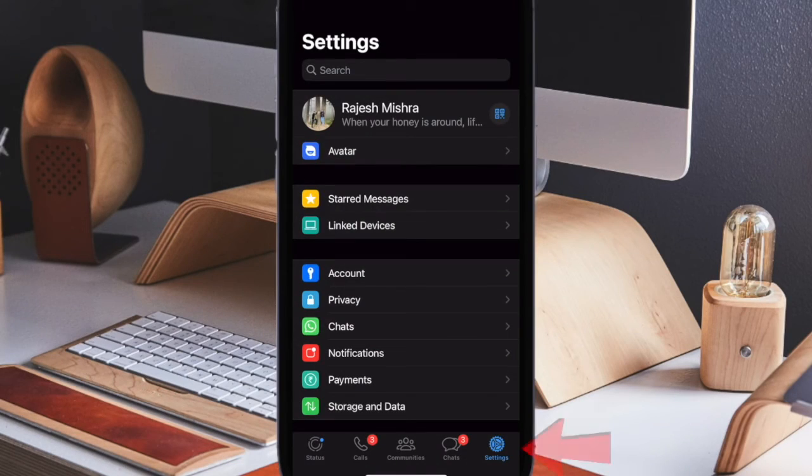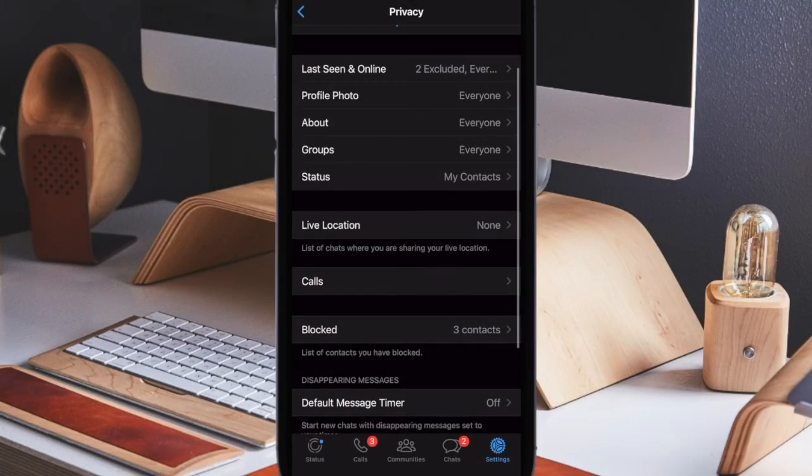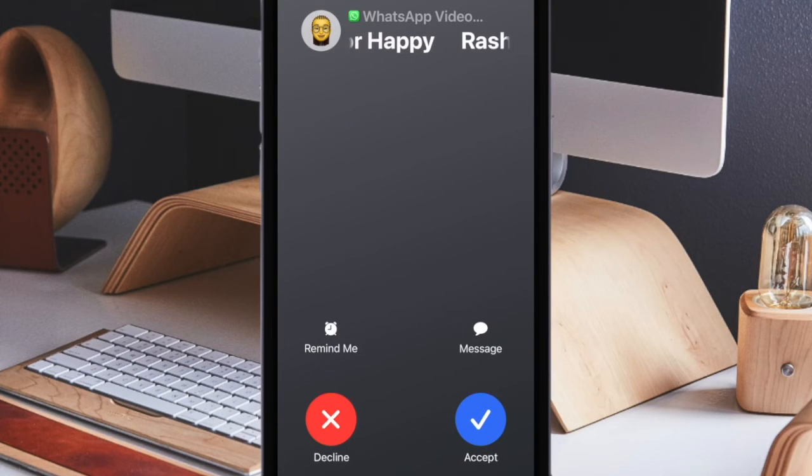After that, open WhatsApp on your iPhone. Tap on the Settings tab at the bottom right corner of the interface. Next, choose Privacy, then select the Calls option, and finally turn on the toggle for Silence Unknown Callers and you are good to go.